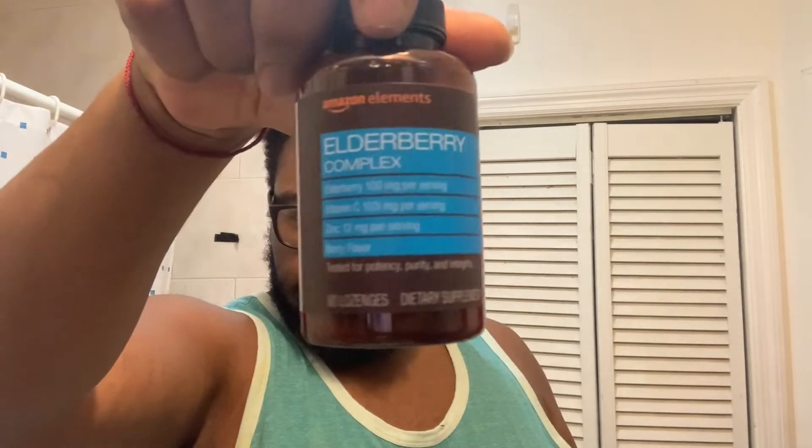I usually take my medicine. So I have my multivitamin — it's one of the men's ones. I have my echinacea. I got all of this off Amazon. And I have my elderberry palm complex. I usually take those. The elderberry palm complex is a lozenge, so I take that by mouth and it melts.